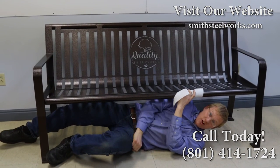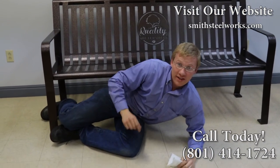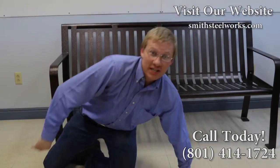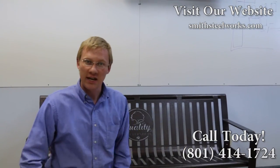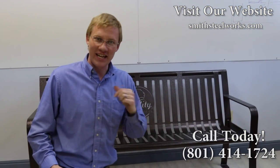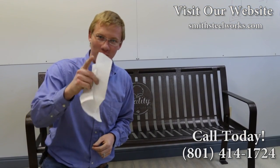That is what we call a Smith Steelworks experience. Do you want to have a similar experience on your next park project? Here's what you need to do: go to our website, view our vast portfolio of previous projects, get ideas for your park, and then give me a call. We look forward to working with you.